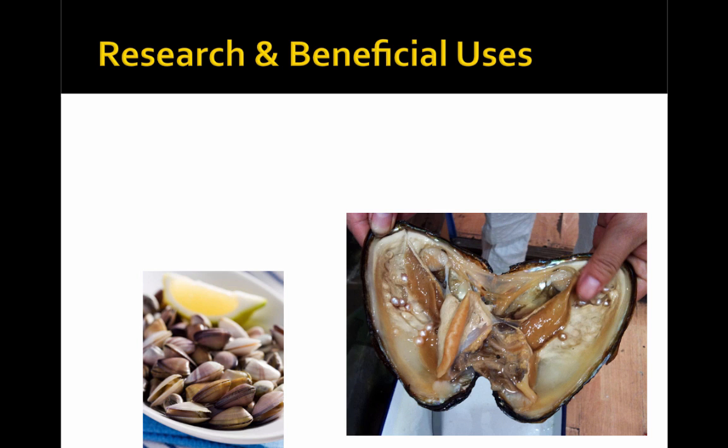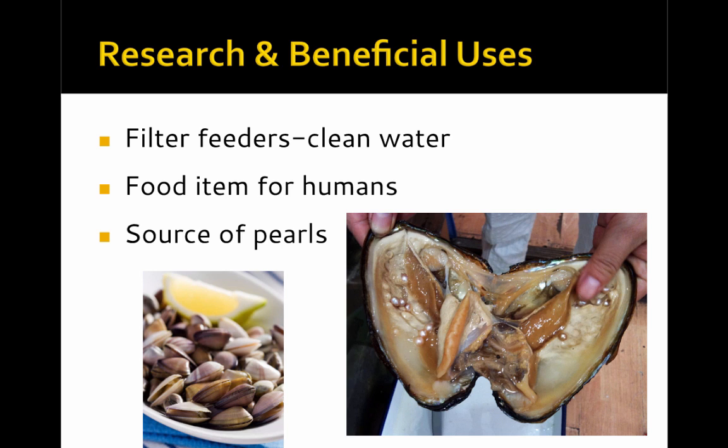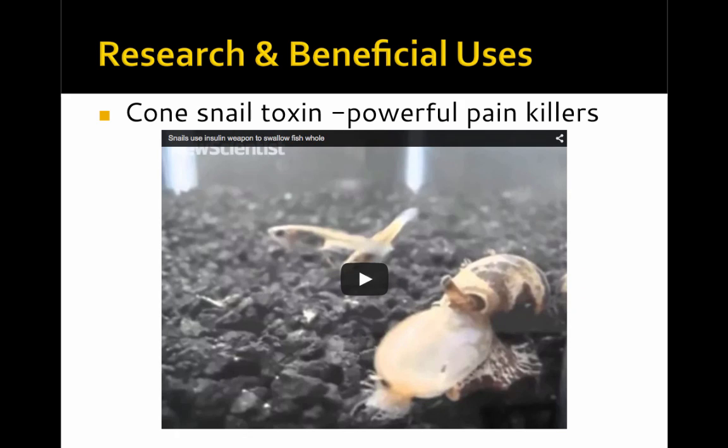The phylum Mollusca is extremely important to research and has many beneficial uses for humans. The fact that they're filter feeders means they have the ability to clean water, even polluted water. They're an important food item for humans. They're also a source of pearls — pearls are a layer of shell secreted by the mantle to encapsulate irritants trapped between the mantle and the shell. Humans have figured out how to place small plastic beads between the mantle and shell, allowing the mollusk to produce a pearl over time. In terms of medical research, cone snails have a very powerful group of toxins that can be used as painkillers.